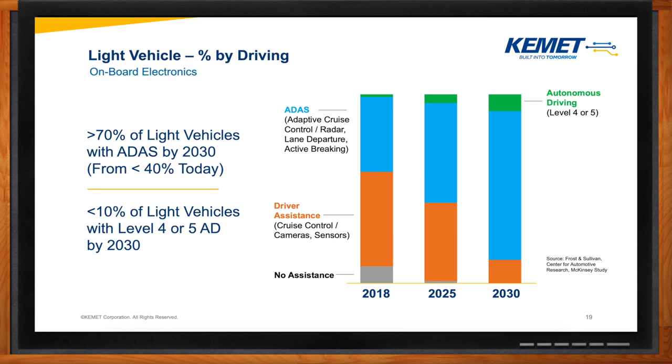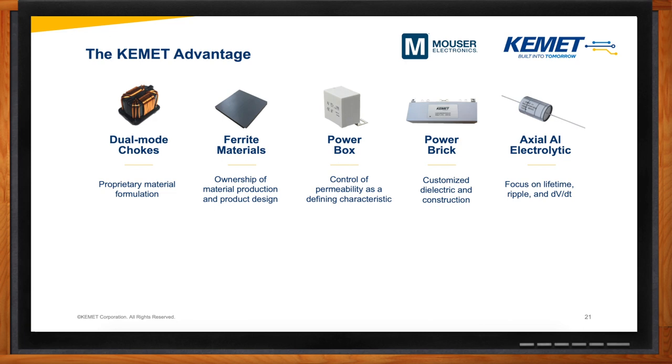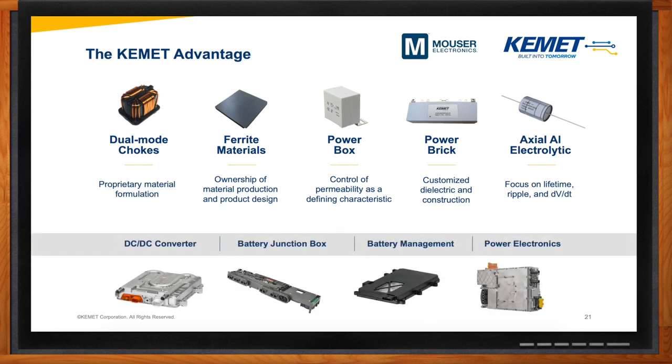The first step of electrification comes from the powertrain. The powertrain electrification includes everything from battery, onboard charger, electric motor, inverter, etc. It's obvious there's a lot of competition when it comes to this market, but the KEMET advantage really comes from some of these highlighted parts. For example, we have the dual mode coils — this is a two-in-one solution, so if you have an application where you have a common mode coil and a differential mode coil, you can replace both with a dual mode coil. We also have ferrite materials where we have ownership of material production and product design, as well as aluminum electrolytic axial capacitors. The main application areas will be in DC to DC converters, battery junction box, battery management, and power electronics.